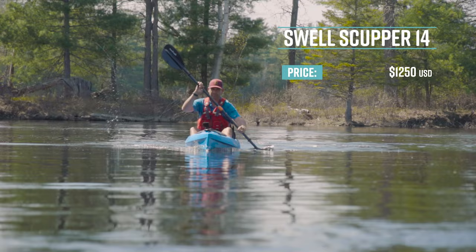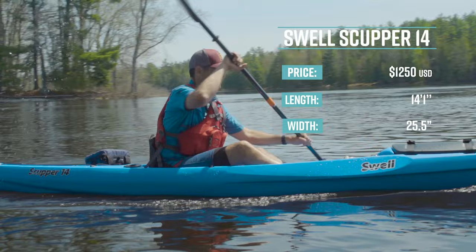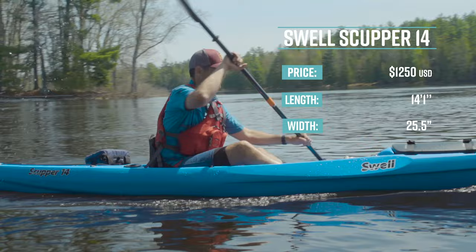The first award goes to Swell Watercraft and the Scupper 14 for being one of the best sit-on-top kayaks around. The Scupper 14 has a retail price of $1,250 US dollars. It's 14 feet one inch long, 25 and a half inches wide, weighs 64 pounds or 29 kilos, and has a capacity of 390 pounds or 177 kilos.